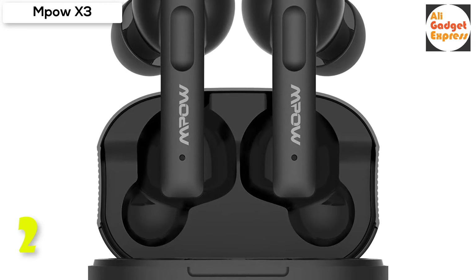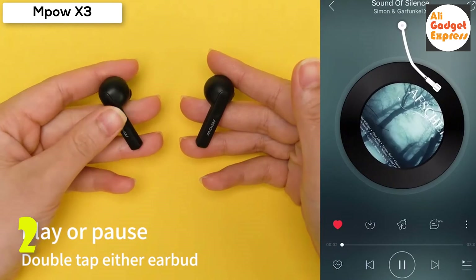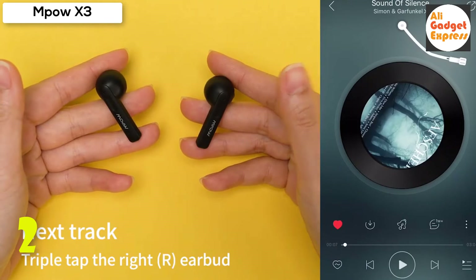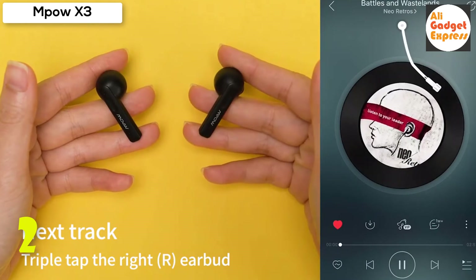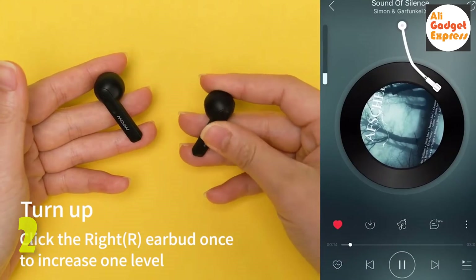The ANC Bluetooth headphones provide 7 hours of music playback and talk time, with the charging box adding an additional 23 hours of playback time. The reversible USB-C quick charging cable allows you to insert the connector in both ways.